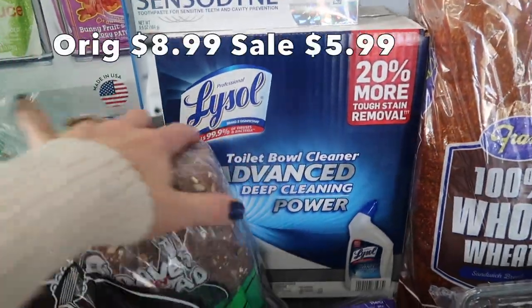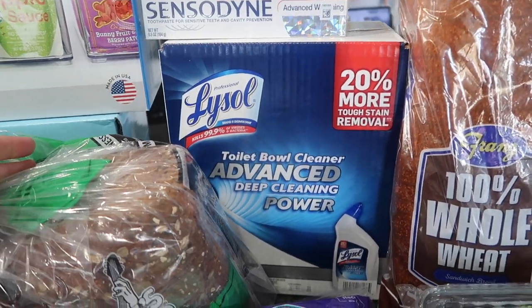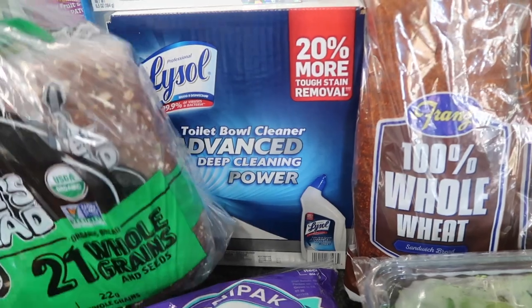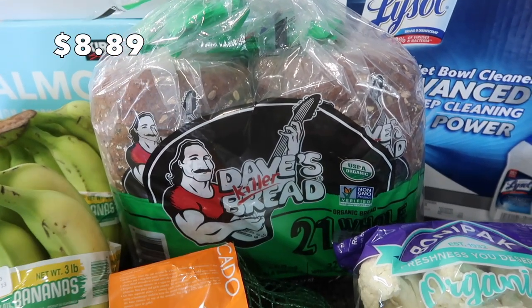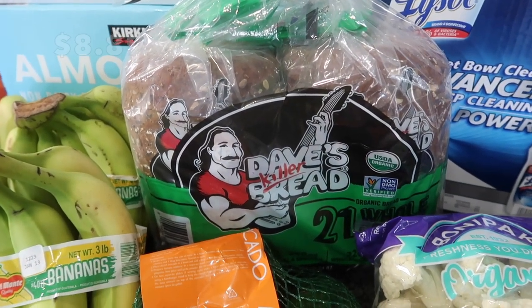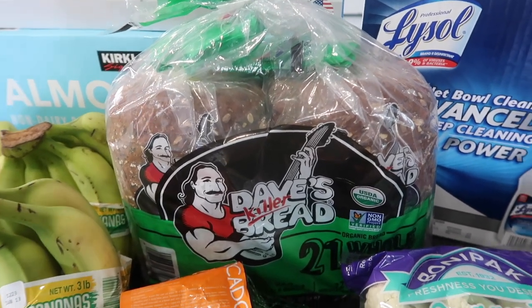This was on sale at a tremendous price — it is just the Lysol toilet bowl cleaner. I think it's a four pack and it is on sale this month, so definitely get that if that's what you use to clean your toilets. I haven't gotten Dave's bread in a long, long time. We still have less than half a loaf left in the freezer, but again with any bread I buy, this goes immediately into the freezer.